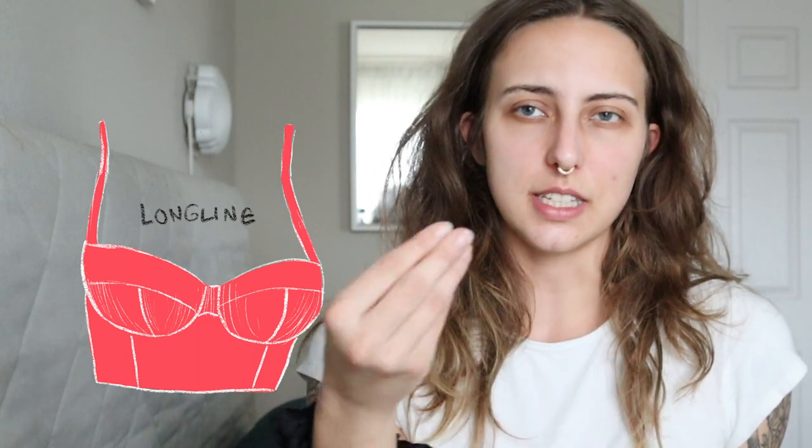Then we have a half-cup bra, which covers half of the breast, and then a quarter-cup bra, which covers just a tiny bit of the breast — basically a frame bra with straps. It could technically have a wire, but there's no cup. Then there's the long-line bra, which is less about cup shape and more about the overall bra shape — it extends down, and that extension is often boned. A lot of people accidentally call a long-line bra a bustier, but a bustier is constructed more like a corset. So that's our run-through of bra shapes.